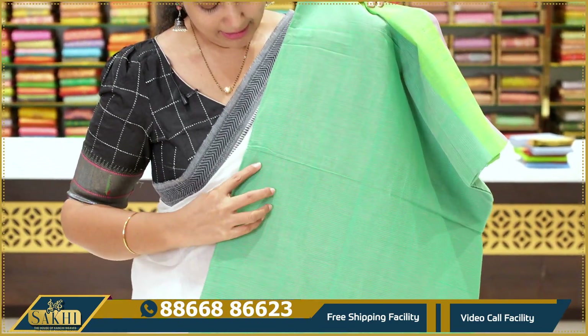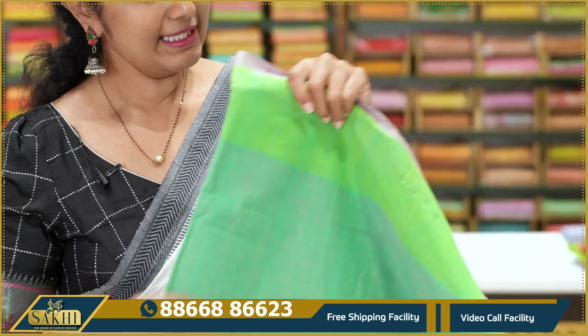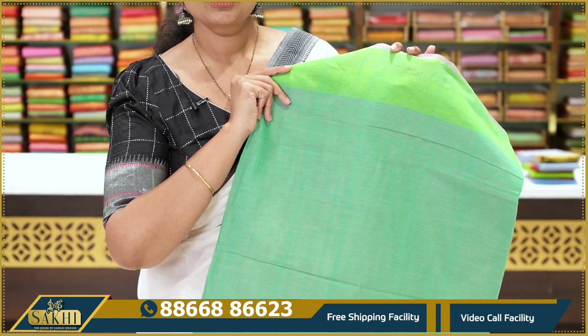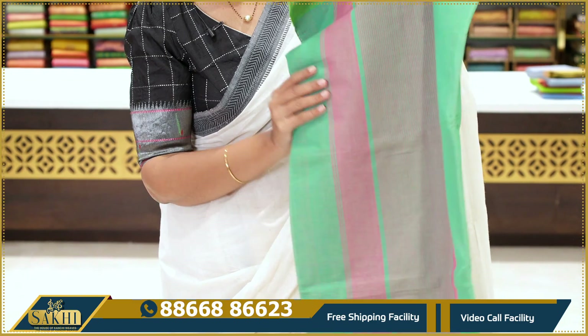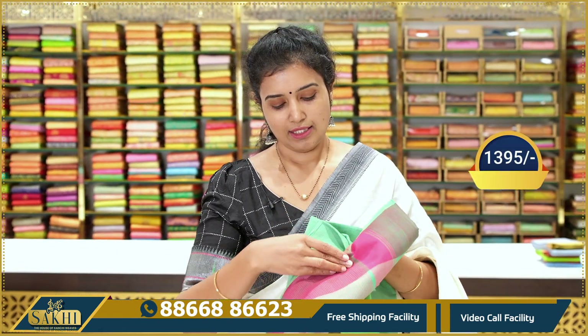Next saree — green and pink lines. Very fine lines throughout, plain border with parrot green border. The pallu has pink color. Price: $13.95.